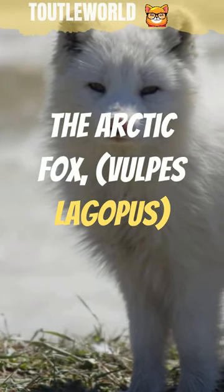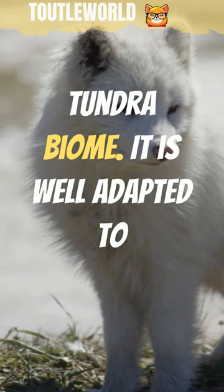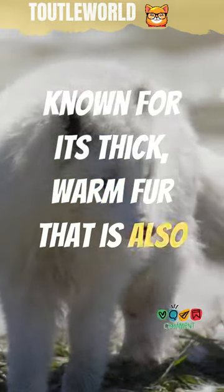The arctic fox, Vulpus ligopus, is a small fox native to the arctic regions of the northern hemisphere and common throughout the arctic tundra biome. It is well adapted to living in cold environments and is best known for its thick, warm fur that is also used as camouflage.